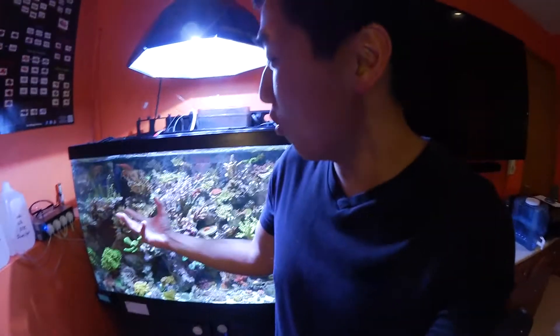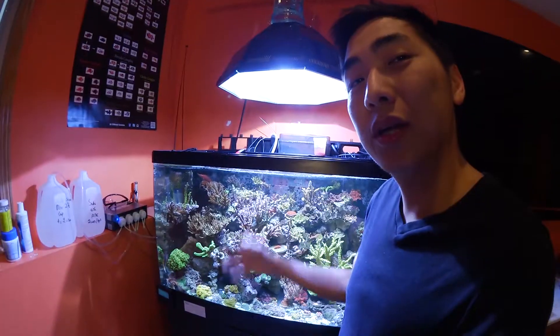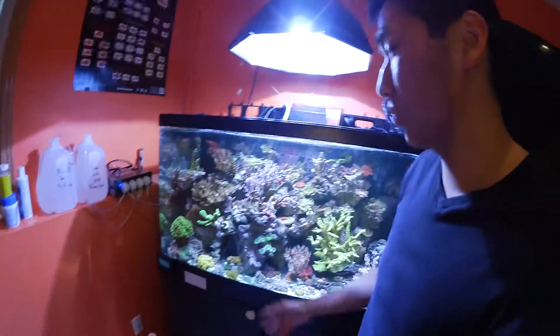Honestly, I never thought at this point I would ever get a tank this nice going. I'm at a point in the hobby where I'm pretty excited about it, pretty happy with where it's going and how it's maintaining. I'm just gonna relax now because there are way too many corals in my tank.